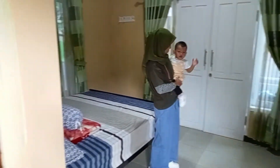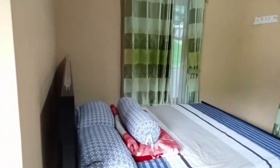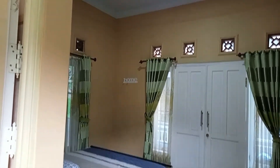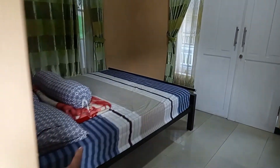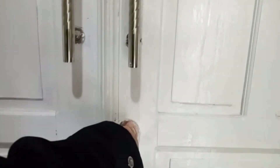Ini saya videokan kondisi kamar dari sini. Kurang lebih kondisinya seperti ini ya - kamarnya seperti ini, ada kamar mandinya, ada sofanya. Sekarang kita ke balkon. Balkonnya juga cukup sederhana, ada kuncinya.